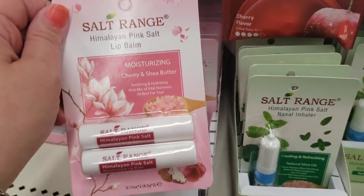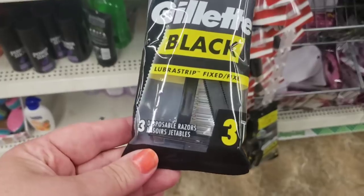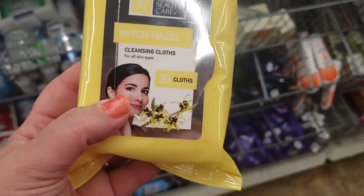I don't think I've ever seen this package before — it's Gillette Black Ultra Strip. You get three disposable razors for a dollar by Gillette. Sounds like a good deal to me.